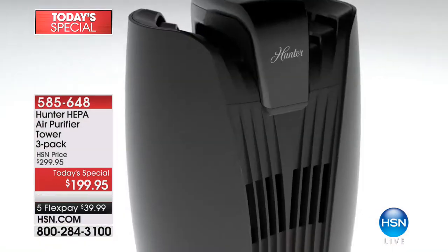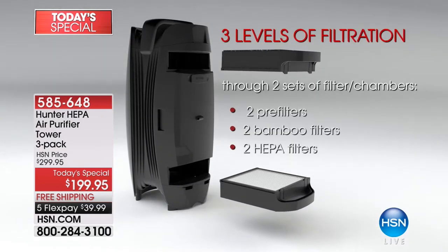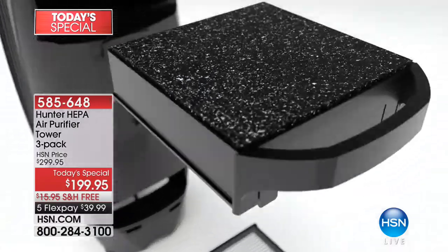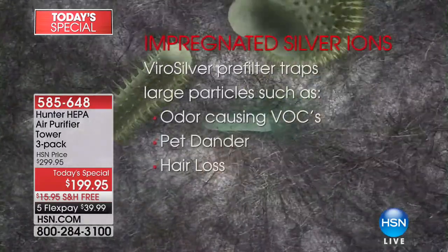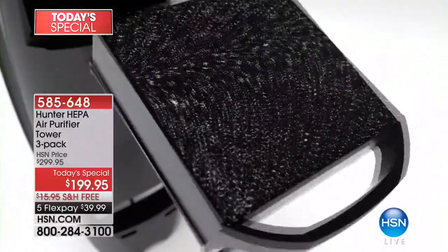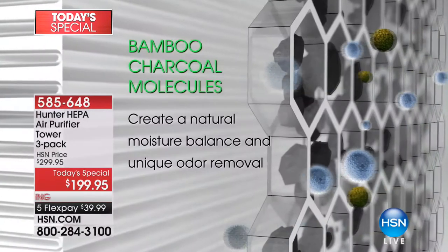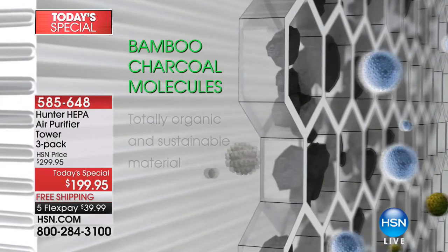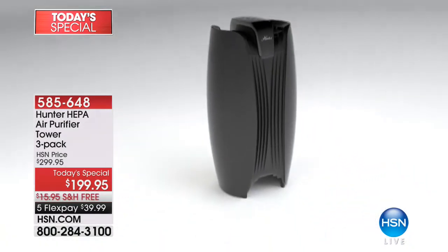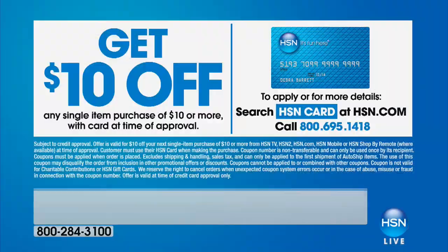Nobody else even has this model. $199.95, but we're going to give you three of these with the dual action — it's almost like getting two air purifiers in one because it works top and bottom. You're getting ViroSilver, brand new bamboo technology, all of this at $199.95, which works out to around $67 each. True HEPA filtration as well — this is the real deal when it comes to HEPA. 585-648 is your item number.